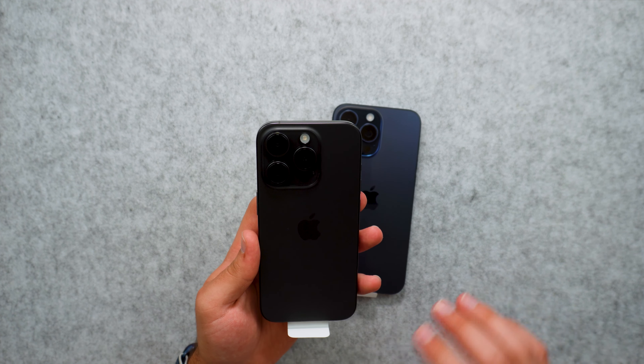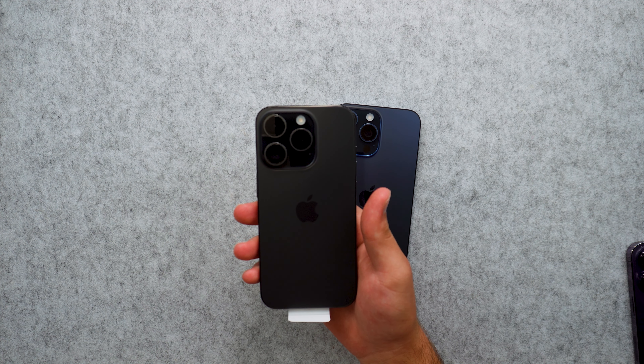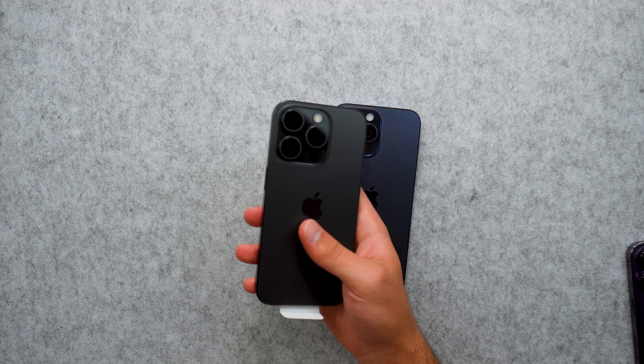Looking at the bottom, we can see the USB-C port, which is really exciting for me because I've been waiting for USB-C on my iPhones for a while now. Having that compared to Lightning is just so much better. We still do have MagSafe, and I will still be using MagSafe a lot with my devices.